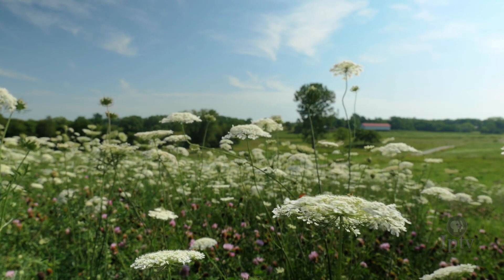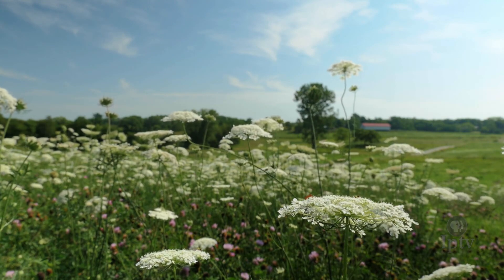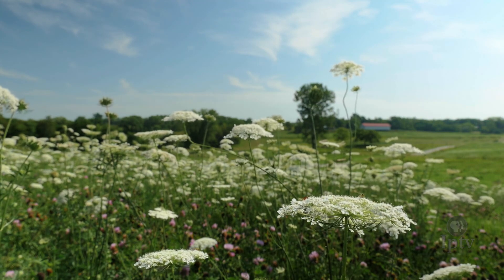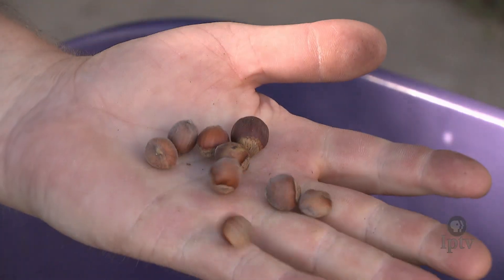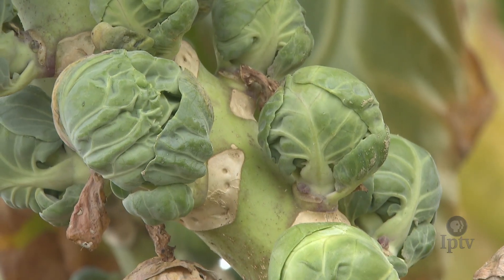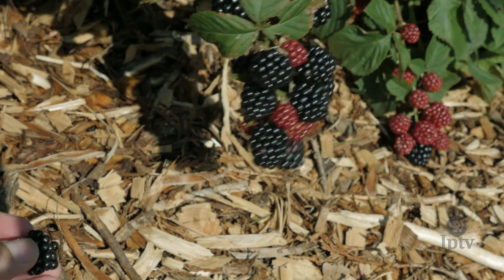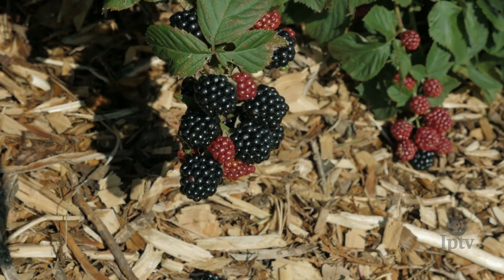After watching a few episodes of Iowa Ingredient, it becomes clear just how amazing the state is for growing more than traditional row crops. Hazelnuts, Brussels sprouts, and so much more. The temperate climate here allows for a wide range of foods to be grown.